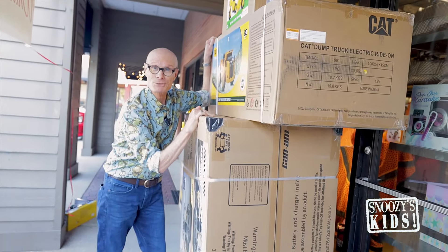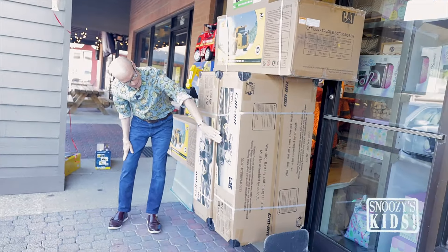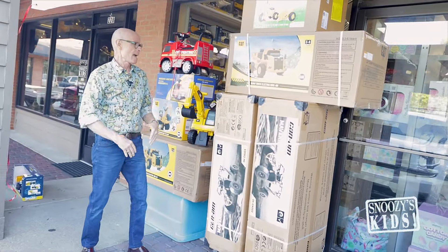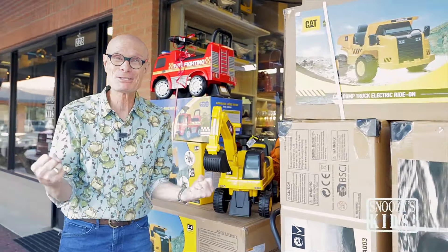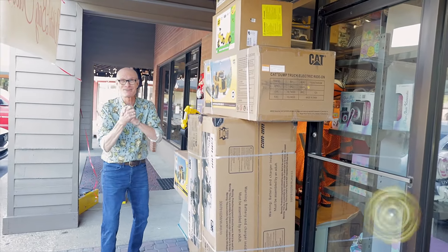We don't even have room in the store yet for these, but we're going to make room — they're so stinking cool. We even have these huge ones here, 24 volts. These babies scoot. Oh, I'm so excited! These were ordered months and months ago and they're finally here at Garrett's.